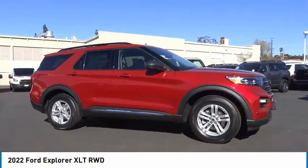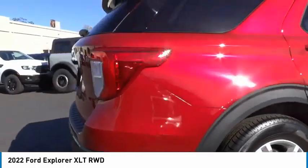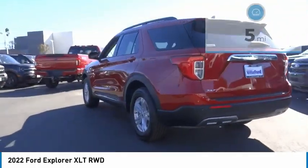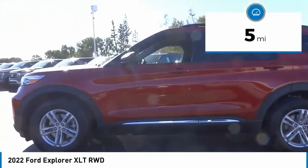Take a ride in the 2022 Explorer. You've got a lot of capabilities to call on in a Ford Explorer. Don't underestimate your choices. This vehicle has less than 100 miles. Here are some of this vehicle's great options.